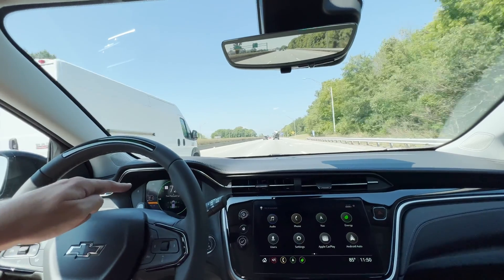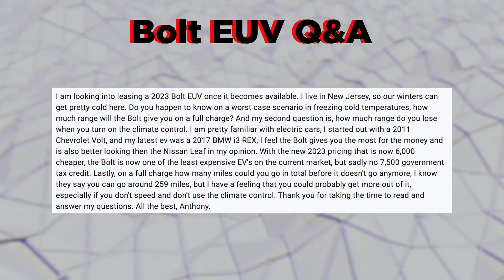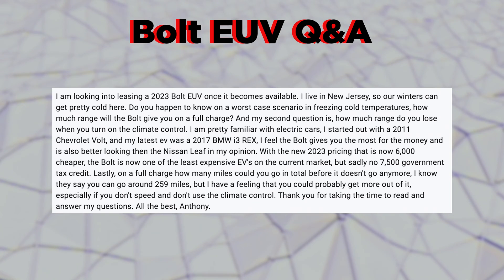I recently made a video about the 2023 Bolt EUV where I drove one with SuperCruise for the first time and shared my first impressions — I'll have that linked down below.